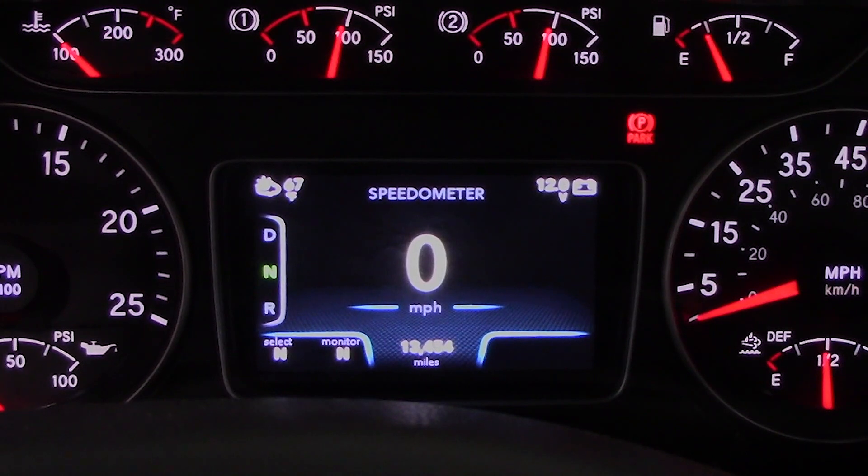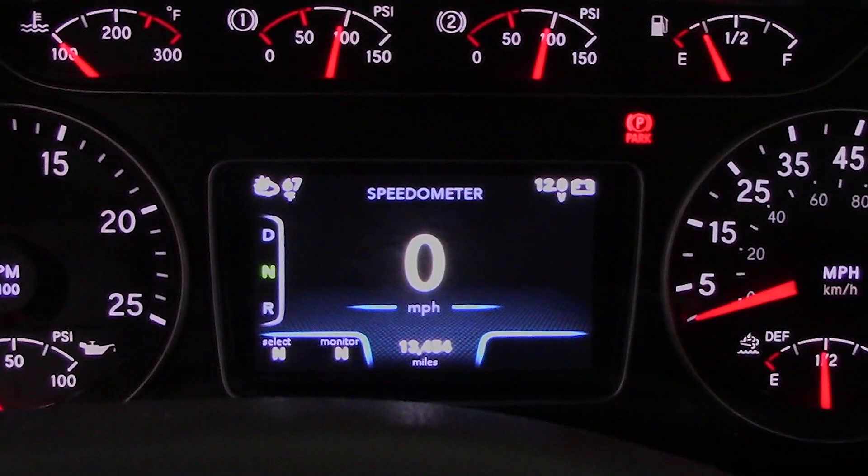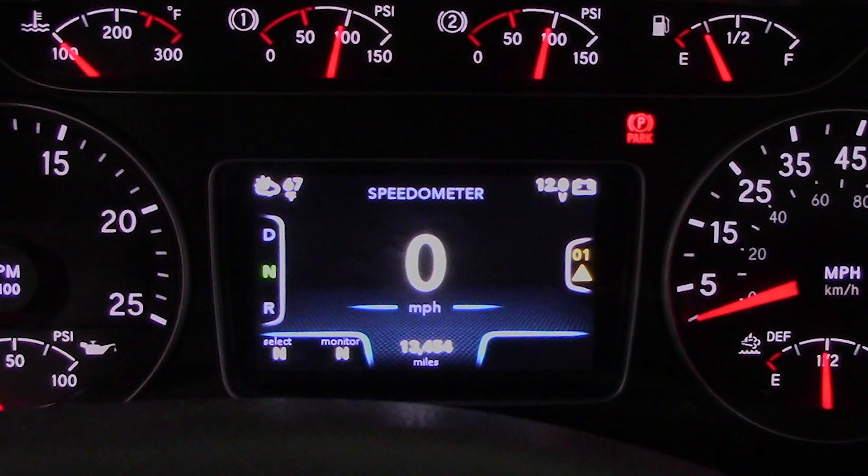When a tire either loses pressure or is above the programmed threshold, the cluster will display an alert. Here you can see the alert pop up on the home screen of the display. After five seconds, this message in the center display will disappear, and the warning will now be visible on the right side of the cluster, followed by a continuous three-beep alert until the issue has been fixed.